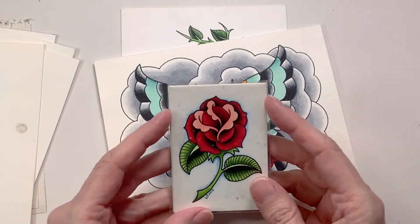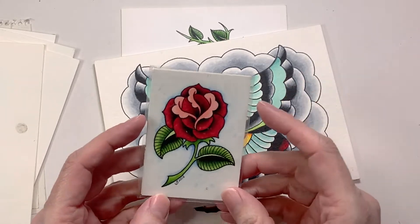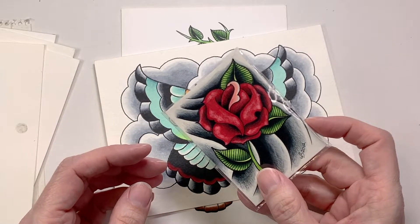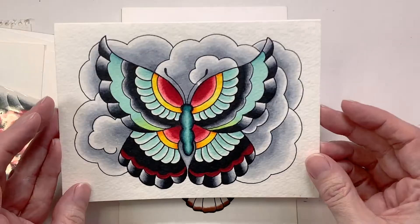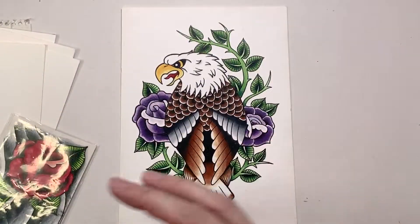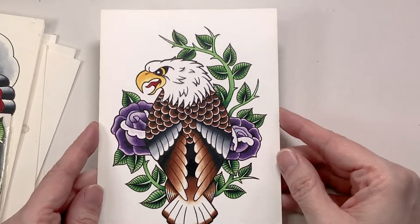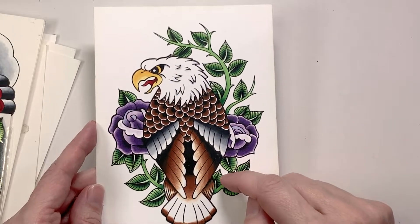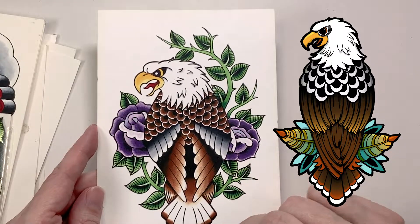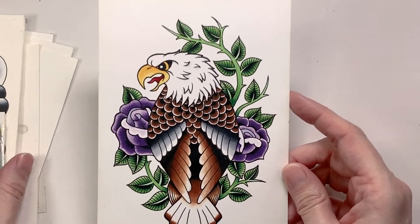Around this time I also got interested in Copic markers. If you've seen any of my swatching videos, you will have seen me swatching out Copics — they are from this time period because I was experimenting with them, looking for different ways to get these blended tattoo-sort of designs in a different medium other than colored pencil. It was before I'd really picked up watercolors. One of those designs I have since redone digitally and turned into a bunch of designs available as stickers on my Etsy shop and other places.